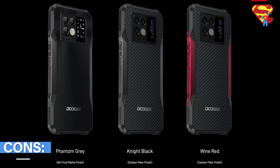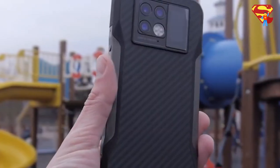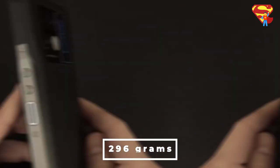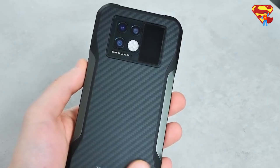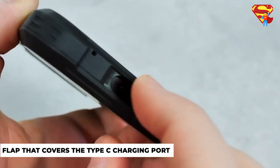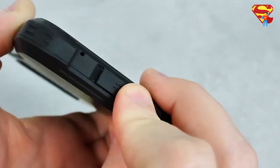However, the Doogee V20 also comes with its cons. With so many new added features, it takes a toll on its overall weight, coming in at up to 296 grams. Weight is obviously something people take into consideration, and at over 250 grams, it is definitely a concern for many users. Furthermore, the Doogee V20 comes with a flap that covers the Type-C charging port from water or dust.